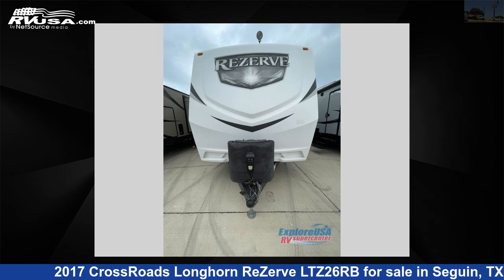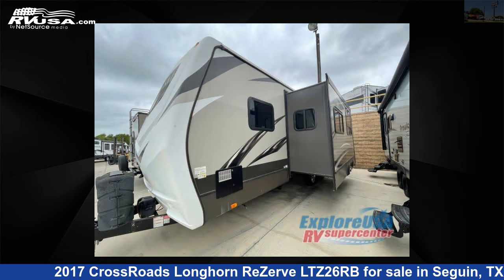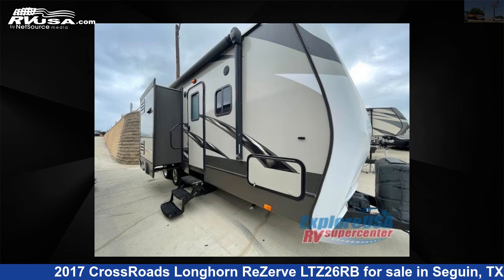This 2017 Crossroads Longhorn Reserve LTZ26RB is a travel trailer RV. It is located in Seguin, Texas 78155, and is offered for sale by ExploreUSA RV Supercenter, Seguin, TX.